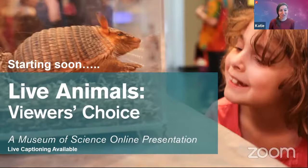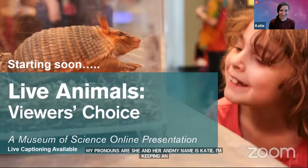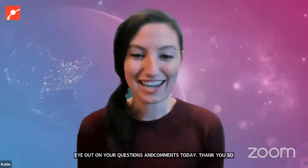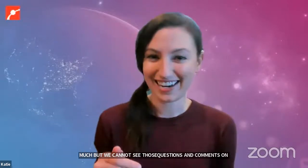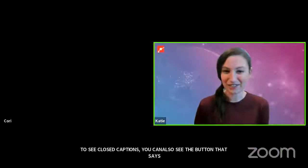Good afternoon, everyone, and welcome to MOS Live. My name is Katie, my pronouns are she/hers, and I'm going to be here keeping an eye out for all of your questions and comments about our animals today. If you're joining us from Facebook or YouTube, thank you, but unfortunately we cannot see those questions or comments at this time. If you are joining us on Zoom, please hit that Q&A button at the bottom of the screen to ask us anything. If you would like to see closed captions, there's also a button down there that says CC. I invite our Museum of Science educators and Live Animal Care Center staff to come on and introduce themselves.